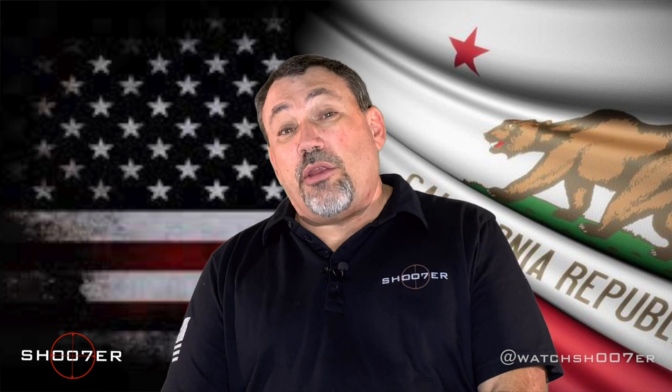We've got exciting news for those of you that are interested. The Riverside County Sheriff's Department now has an online portal for applying for your CCWs.